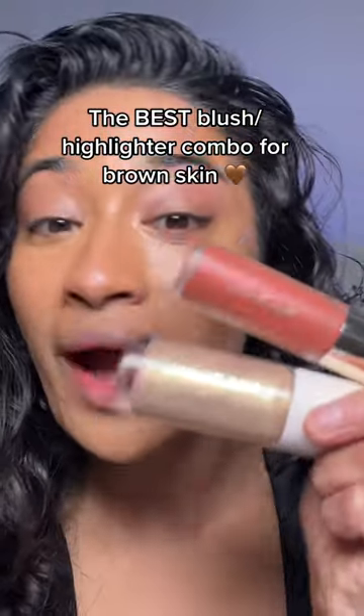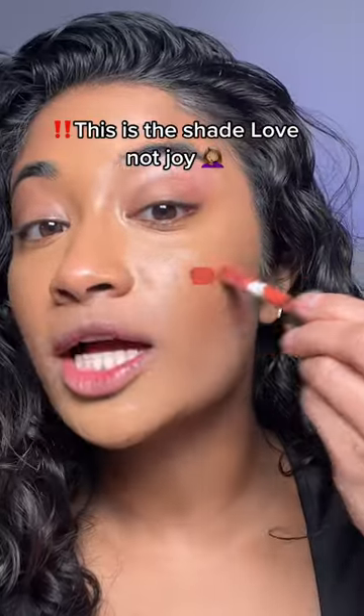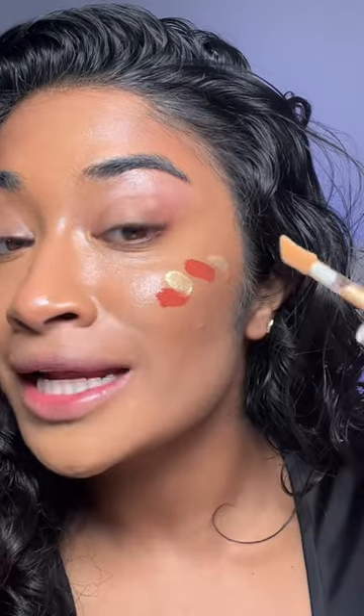Hi brown girls! You are missing out if you haven't tried the combination of these two Rare Beauty products. This is Rare Beauty's blush in Joy and it's the perfect terracotta shade. Mixing it with their highlighter in Outshine — and just watch.